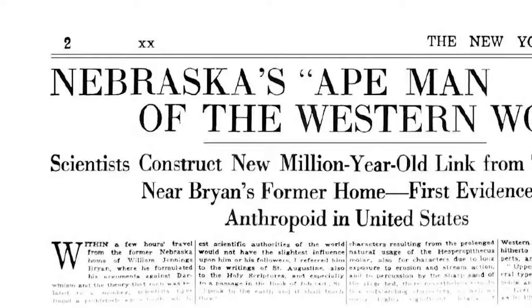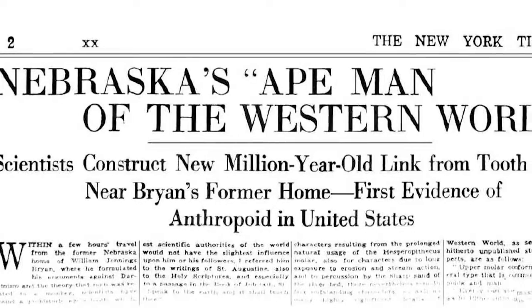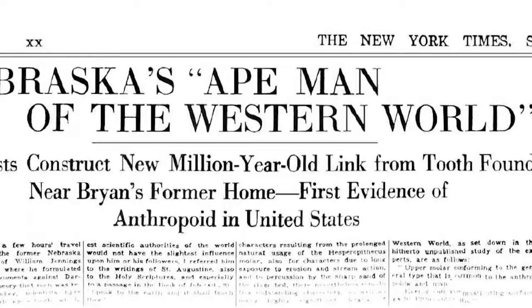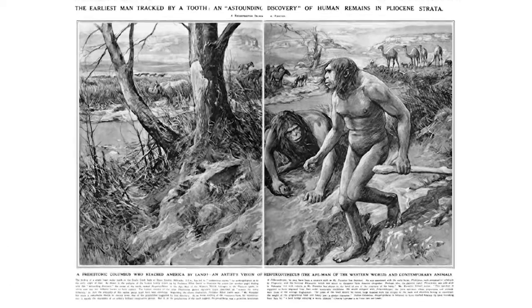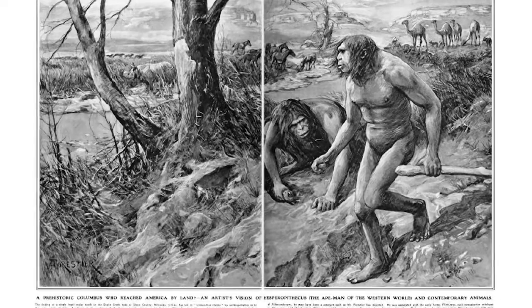What the heck were scientists thinking? Have you ever heard of Nebraska Man? Nebraska Man was the first American ape-man fossil to be discovered. Harold Cook found just a tooth. It was big enough for the New York Times, and then it went viral for back then. The London News did a whole drawing on it from a single tooth.